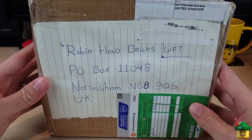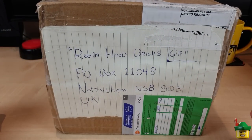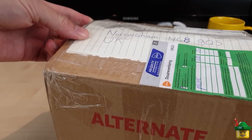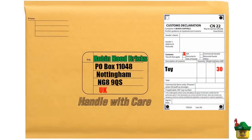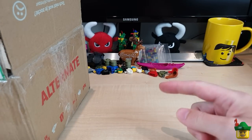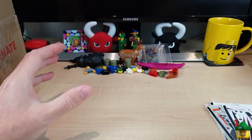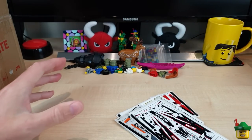From one package on to another - this time from the Netherlands. And if you want to send a present to the channel, you can to the usual address: PO Box 11048, Nottingham, NG8 9QS. I'll feature it on a future Brick Haul. If you're sending it from abroad, remember to mark it as value under $30 as a gift, and that'll help it get through to me unmolested. If you do have one with a tracking number, send it to me via email which is in my about page. Anyway, we've got a letter, a great big pile of stickers, and an absolute mound of parts. Before tipping that out, I'm going to read the letter.